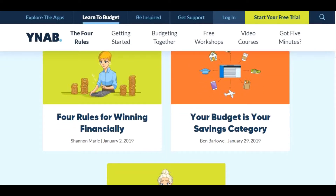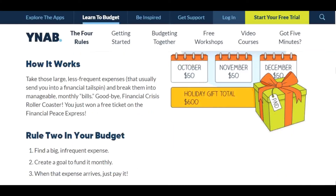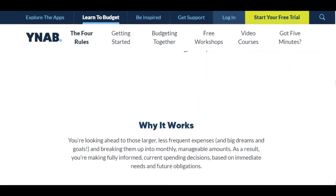In so doing, you give every dollar a job, as YNAB describes it. It takes time to adjust to this approach, but the result is an end to living paycheck to paycheck. YNAB offers excellent reports and graphs. These tools make it easy to see where your money is going so you can make adjustments as necessary.